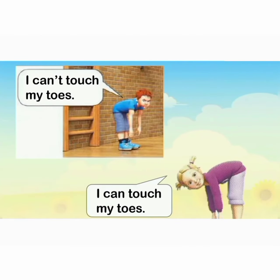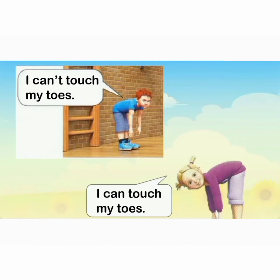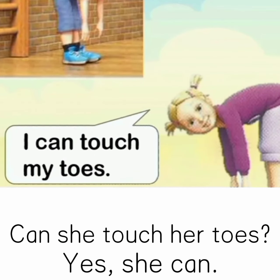I can't touch my toes. Can he touch his toes? No, he can't. I can touch my toes. Can she touch her toes? Yes, she can.